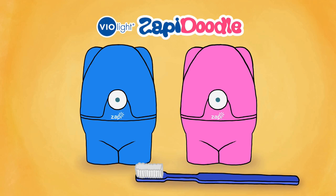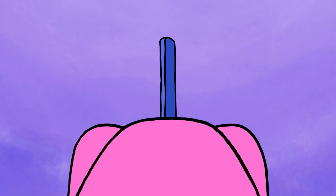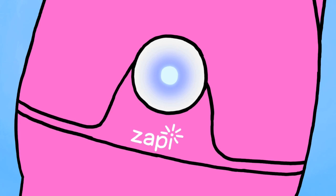What's a Zappy Doodle? It's a toothbrush sanitizer. It eliminates 99.9% of germs on your toothbrush.